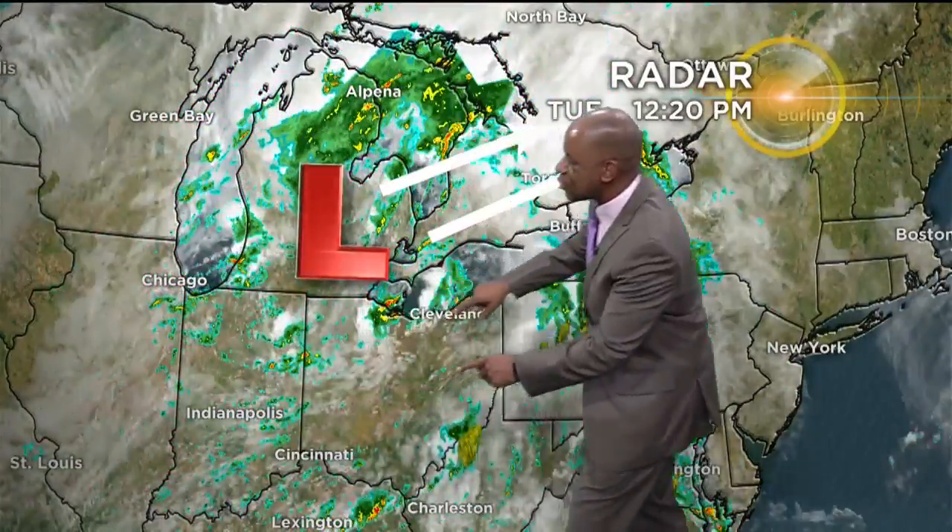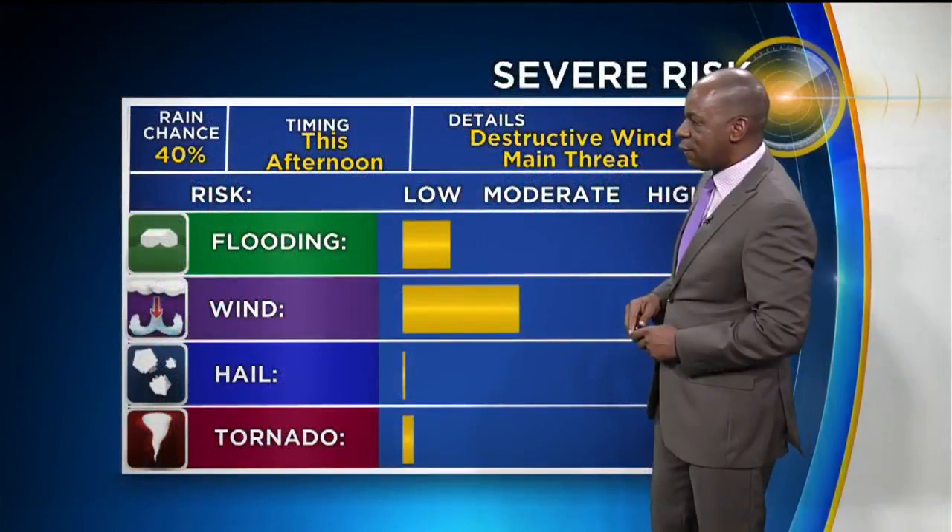Wanted to zoom out and show you the big picture. An area of low pressure will continue to slide off to the northeast, and this will put us in that zone where we will have that chance for severe weather. Notice the breaks in the clouds — we will get a little bit of sunshine working its way in, and then we'll start to see some storms developing right as those breaks come in, and that's where our severe weather is going to come from.